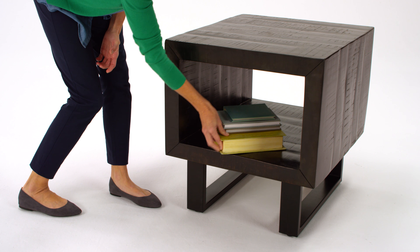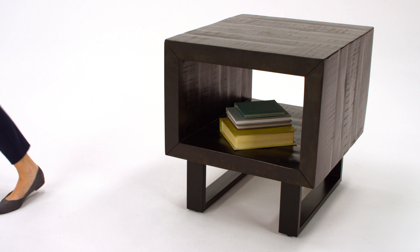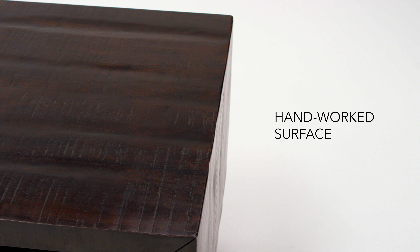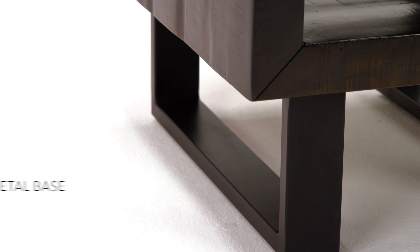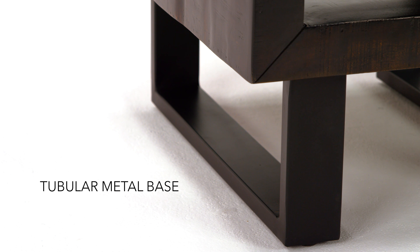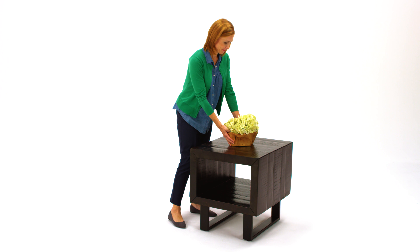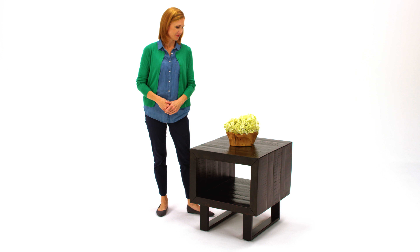It's crafted from solid acacia wood and fashioned into an open-ended rectangle. Plank detailing and saw-marked edges add a rustic touch, while tubular metal legs provide a sturdy base. The result is a see-through table that provides all the function you need and could start a conversation or two.